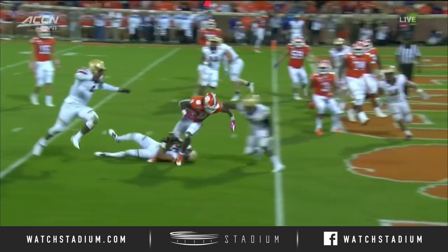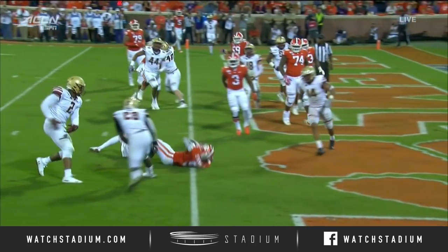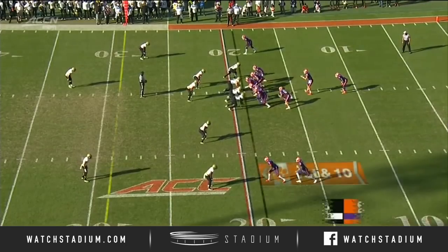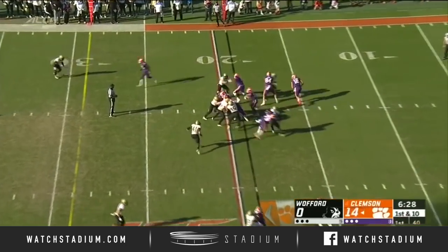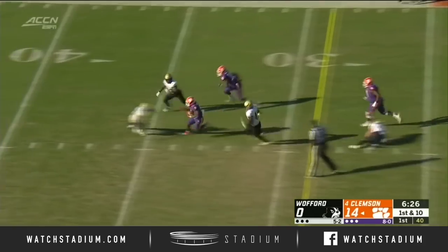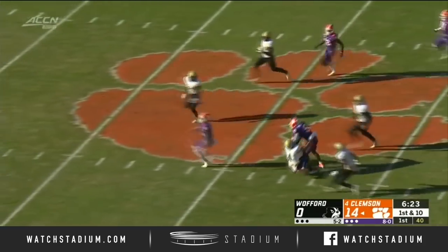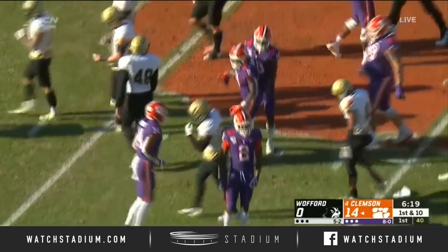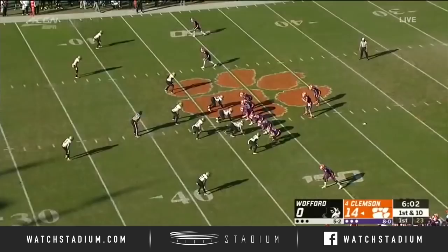You mentioned the block by Chalk, does a good job, and then Etienne looks like he's able to spin. Here at Kelsch as Etienne busts off a long run to get it into Terrier territory.